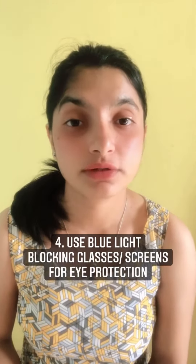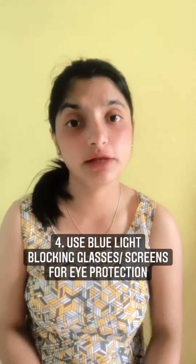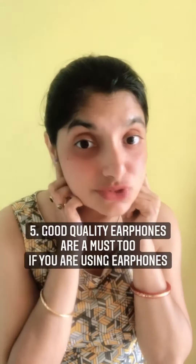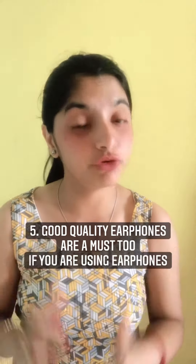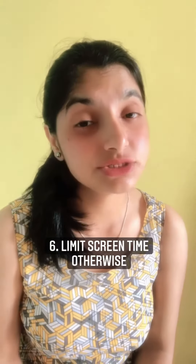You can invest in UV light-blocking glasses or a shield, which is readily available over the internet, for your child's eye protection. Also invest in good earphones if they are using them, because ears also need to be protected. These are the primary things to be careful about while opting for online classes.